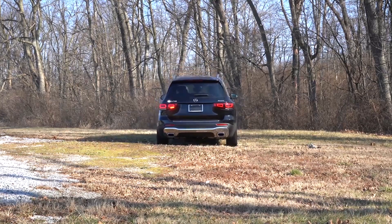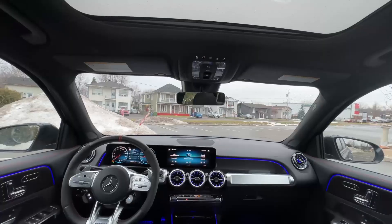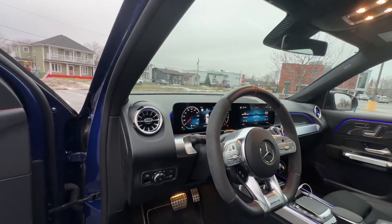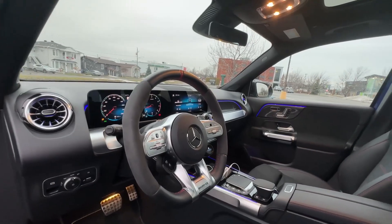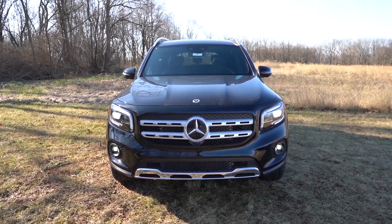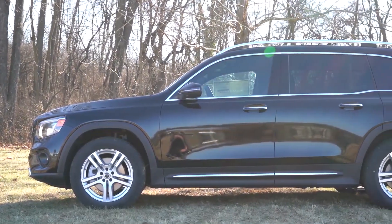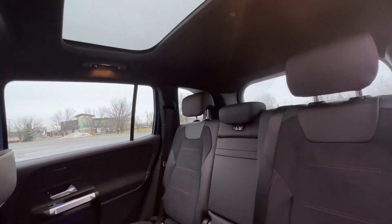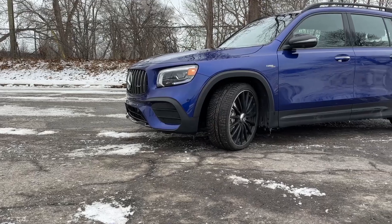2023 Mercedes-Benz GLB. There are a lot of similarities between the Mercedes-Benz GLA and the GLB — they ride on the same basic platform and share engines. The driver and front seat passenger experience the same basic interior as well. But behind the front row of seats is where the GLB differs markedly from the GLA. The GLB is the workhorse, designed to haul a lot of people and stuff, while the GLA is the pretty one. The GLB gives buyers the option of two third-row seats, increasing capacity to seven.